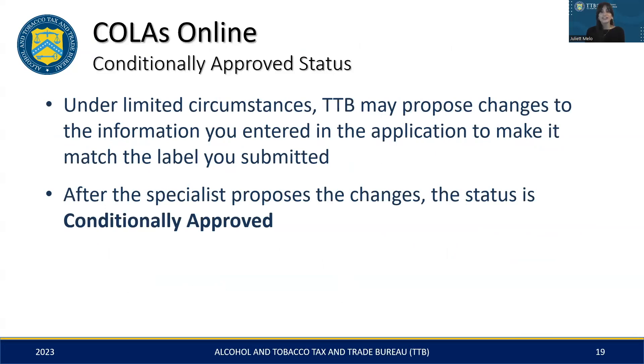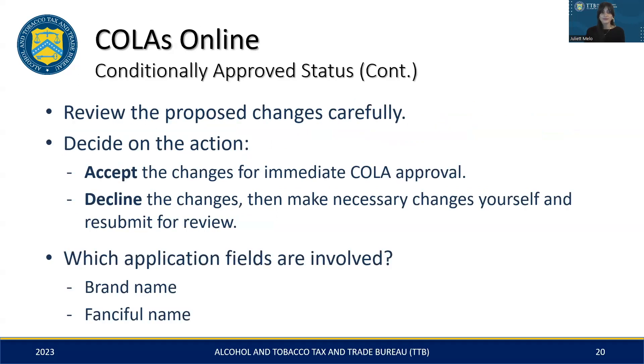Moving on to a related point, it's important to understand the nuances of a conditionally approved status. This status emerges when your application and label don't quite match up. In such instances, a TTB specialist may suggest modifications aimed at resolving these inconsistencies. Once these recommendations are made, your application status shifts to conditionally approved, signifying that your label's approval is pending and contingent upon your review and acceptance of TTB's suggested changes.